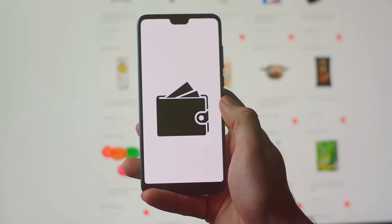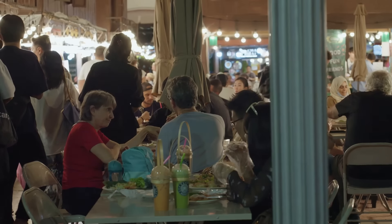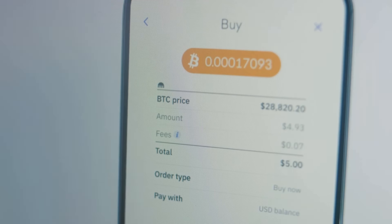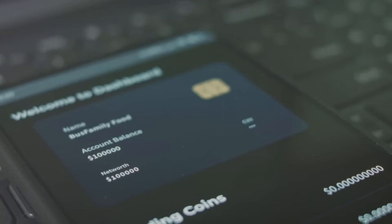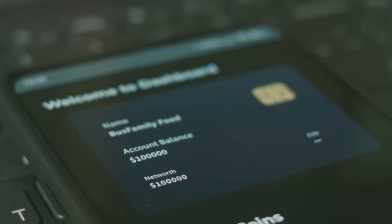Here's a little secret: using a hot wallet doesn't mean you have to keep everything there. Think of it like your favorite restaurant — you don't always order everything on the menu, you just pick what you want for that meal. Store a portion of your crypto in your hot wallet for everyday transactions and keep the rest safely tucked away if you wish. This way you get the best of both worlds: convenience and security.